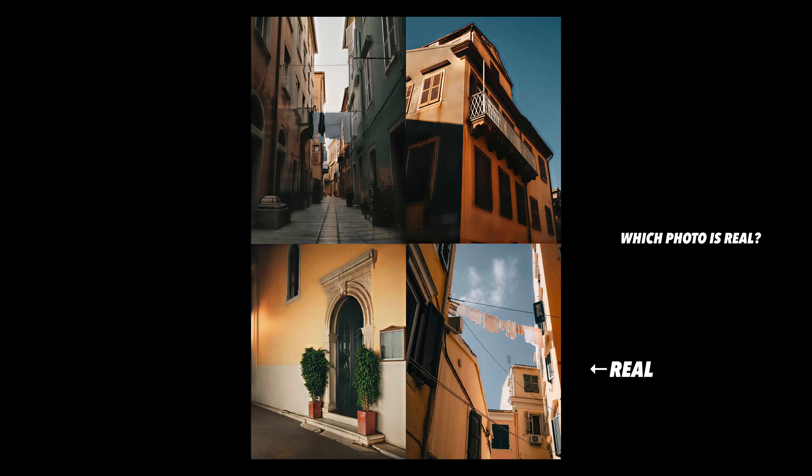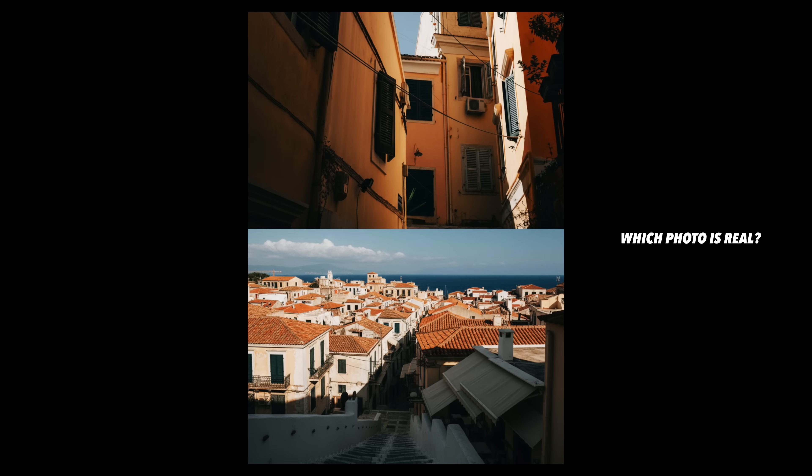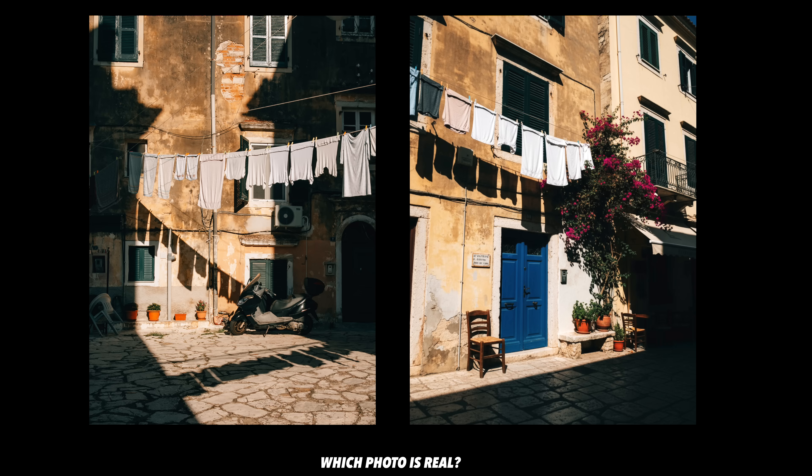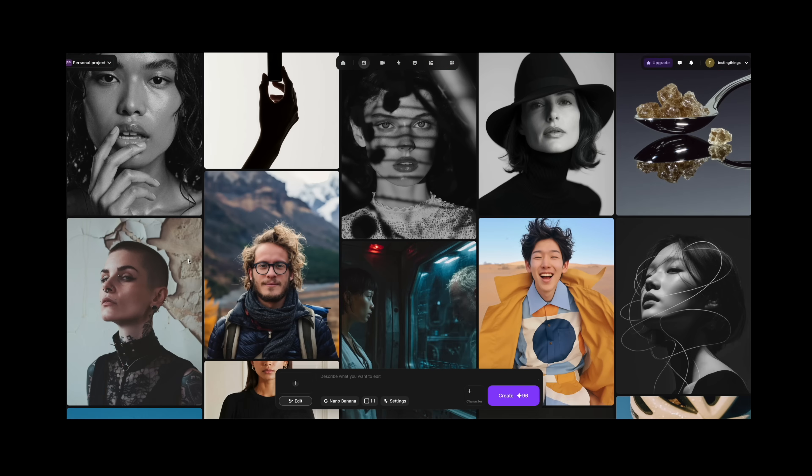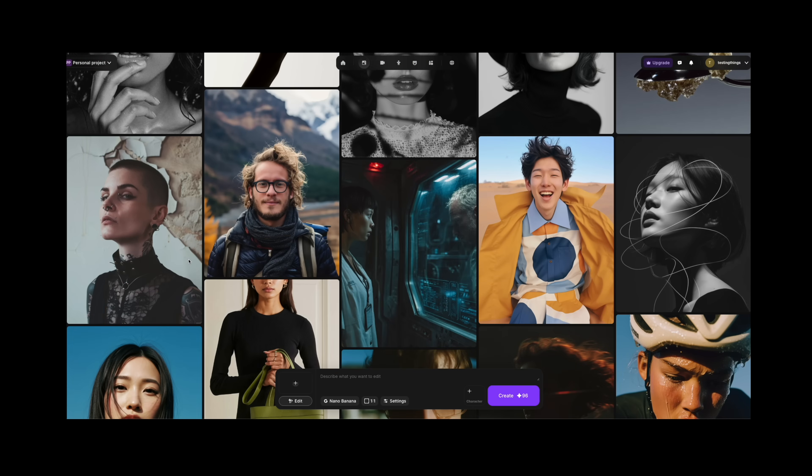I'm not saying the original images were groundbreakingly good — they're fine, they're passable. But if you saw any of the AI ones on my Instagram, would you think twice? Or would you just like it and go, yeah, that's an Emily Lowry photo? Look at the homepage of Nano Banana — hand on heart, how many of these could you peg as AI? Some of them are very obvious, but some are not obvious in the slightest. And we're getting that way with video now as well.